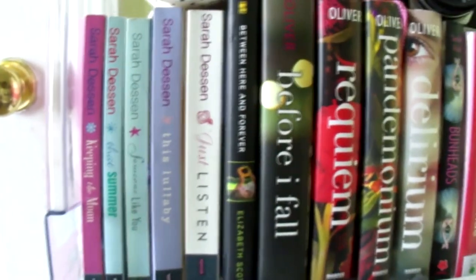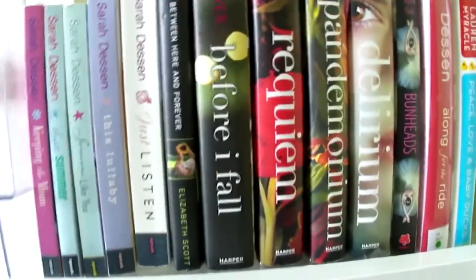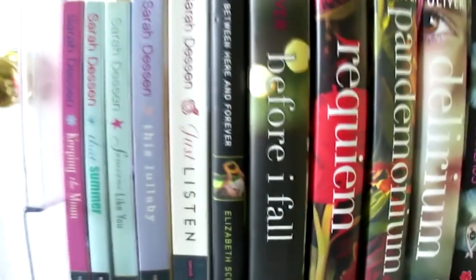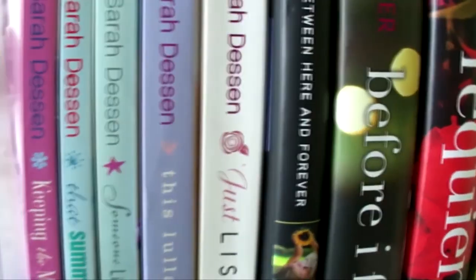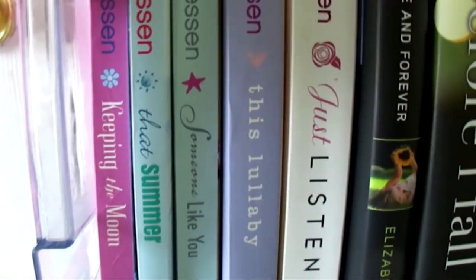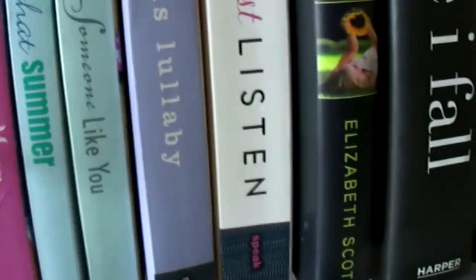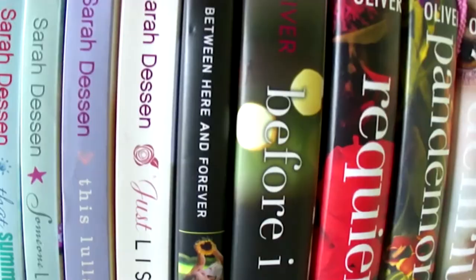My lips were getting chapped so I needed to put on some chapstick. I noticed that whenever I'm recording, I obviously talk more than usual because when you have a conversation you go back and forth, but when I'm talking to you guys I'm talking to a camera. Anyway, over here is 'That Summer' — this was actually the first book I read by Sarah and I instantly fell in love with her writing style. Over here is my favorite book by her, 'Someone Like You' — it's very cute and girly. And then 'This Lullaby,' 'Just Listen,' and over here is a book by Elizabeth Scott, 'Between Here and Forever.'